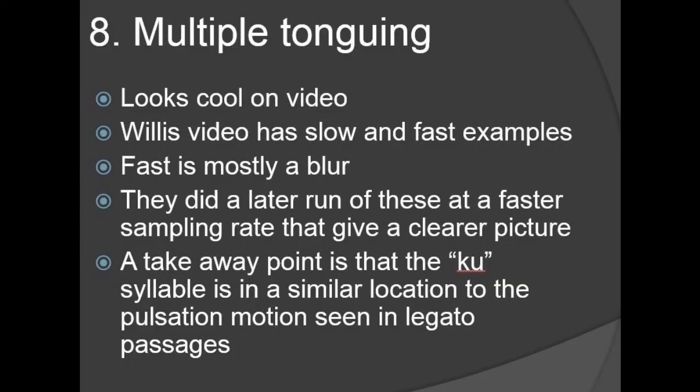The next topic is multiple tonguing. Multiple tonguing mostly just looks cool on the videos — I don't know that you can pull anything out of them that will change how you multiple tongue. But they do look cool.